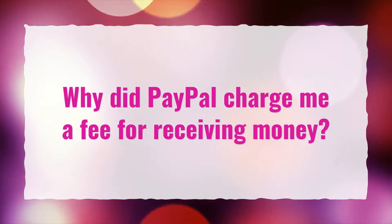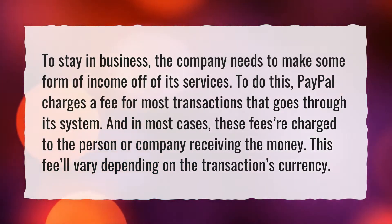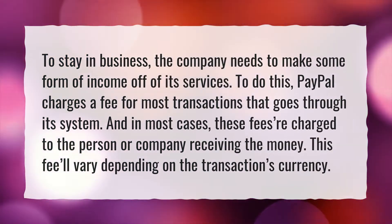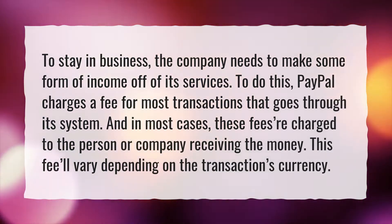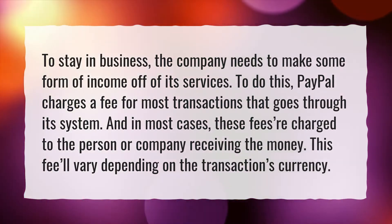Why did PayPal charge me a fee for receiving money? To stay in business, the company needs to make some form of income off of its services. To do this, PayPal charges a fee for most transactions that go through its system. And in most cases, these fees are charged to the person or company receiving the money. These fees vary depending on the transaction's currency.